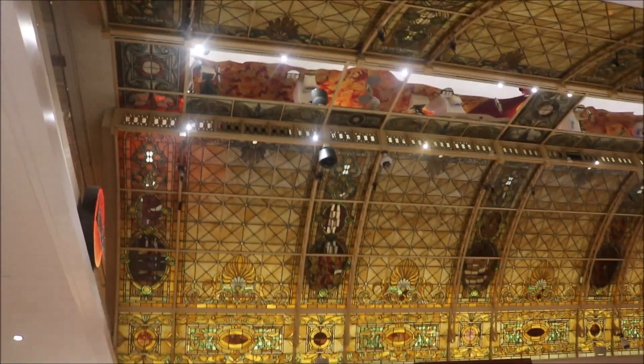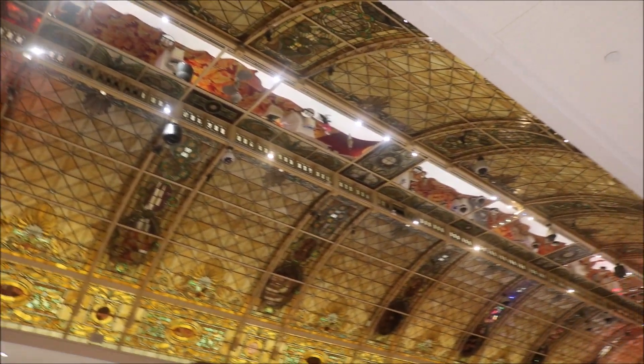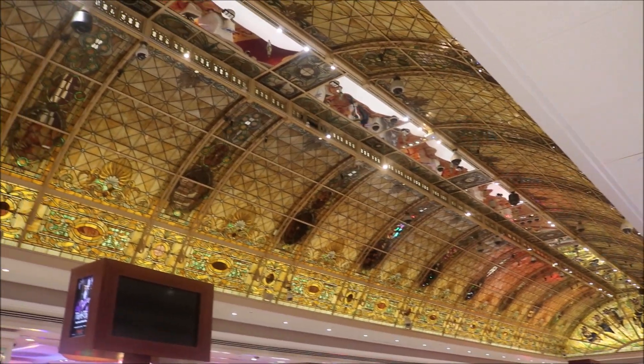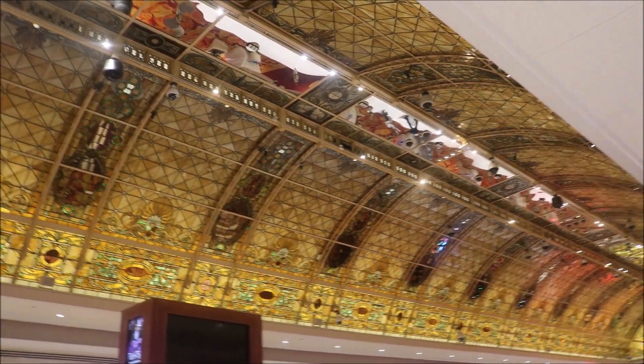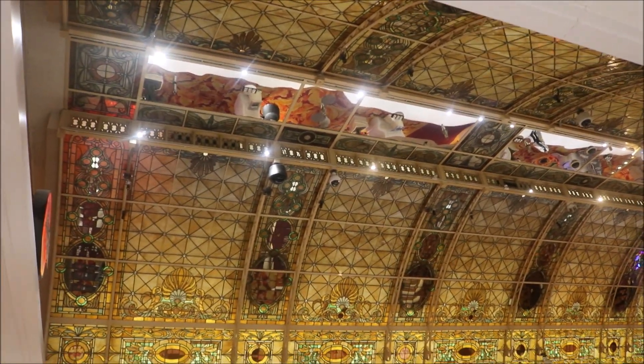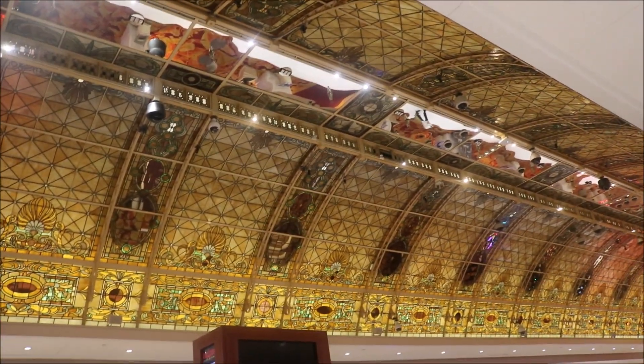Now would you take a look at that — that is absolutely gorgeous. This is the ceiling inside the Tropicana Hotel and Casino, right above the casino. Right below this is all the table rooms and stuff like that.